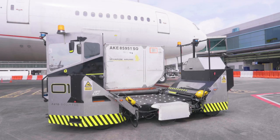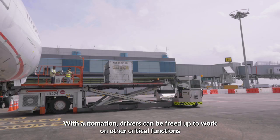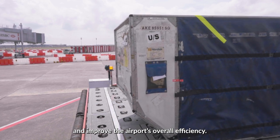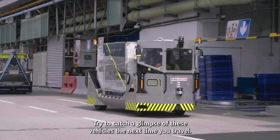With automation, drivers can be freed up to work on other critical functions and improve the airport's overall efficiency. Try to catch a glimpse of these vehicles the next time you travel.